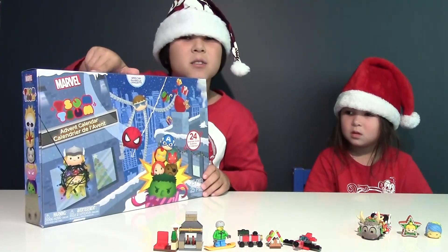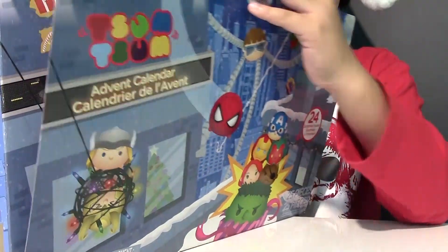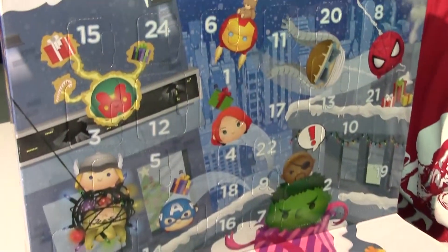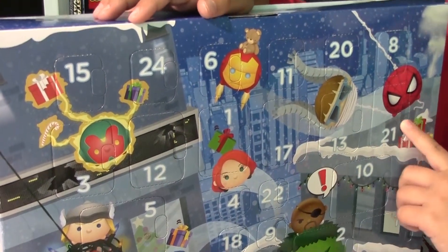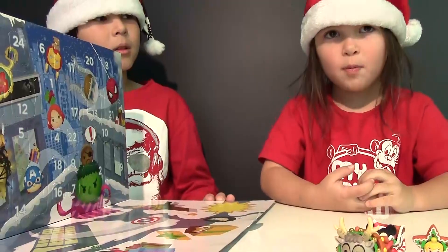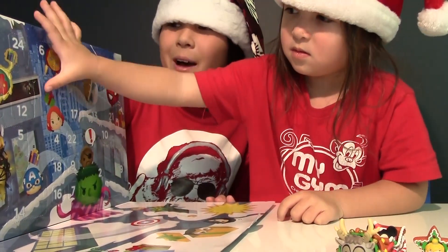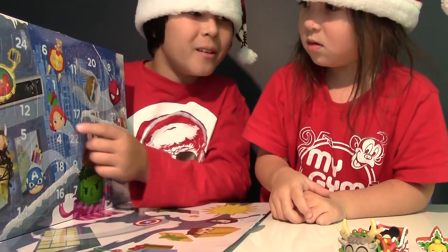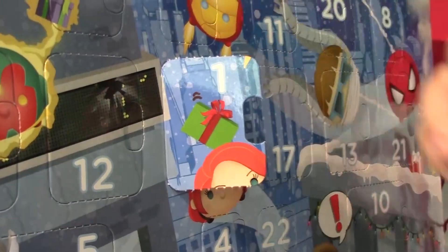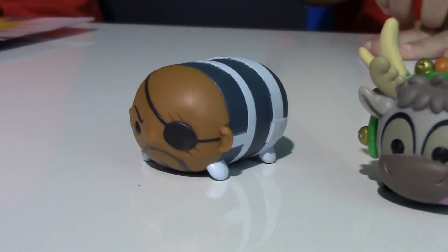Now it's time for the Marvel Tsum Tsum Advent calendar. Yay, Tsum Tsum superheroes! Look at this — we got superheroes and villains like Spider-Man, Green Goblin, Iron Man, and so much more. Let's open number one. We got Fury — there's Nick Fury with his one-eye eye patch.